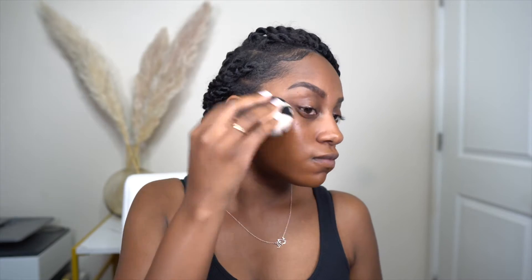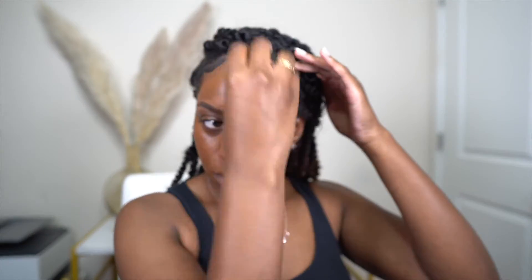I absolutely love this foundation and I love that it's buildable. Here I'm using a pump and a half, but you can absolutely use half a pump, a full pump, or more if you need more coverage. I'm using a sponge from Target — it's the Sonye Cachet. I'll leave links down below so you guys can check it out.